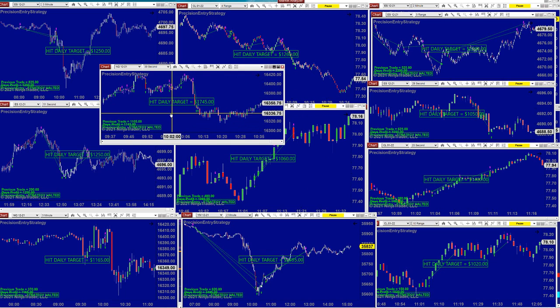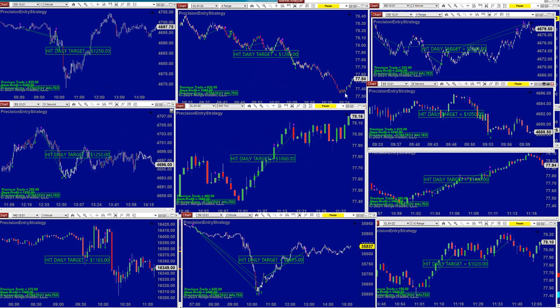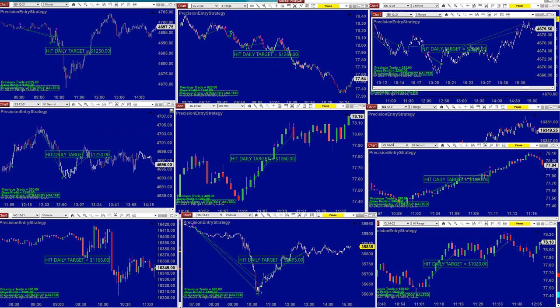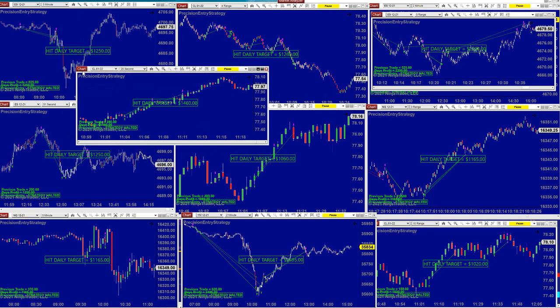NASDAQ 39-seconds — $1,700, done by 10:15, it was over. We are going to be using a lot of seconds-based charts because there is no movement in the market due to the holiday period next month. It will be a brilliant idea to use a smaller time frame, get the precision entry, precision exit, and get it over with — $14.60.